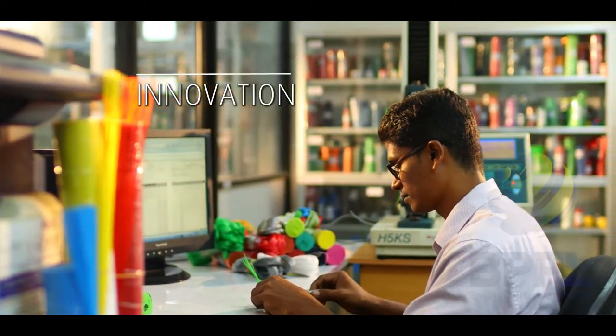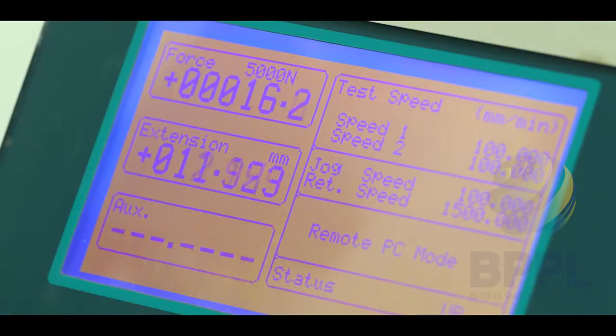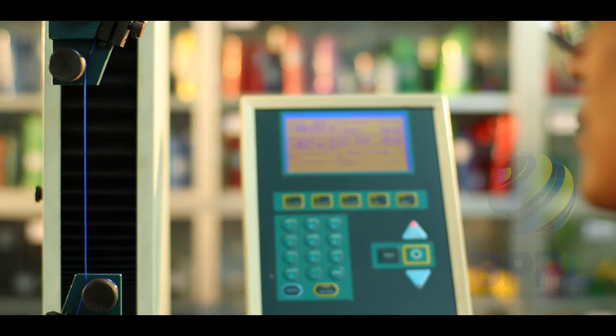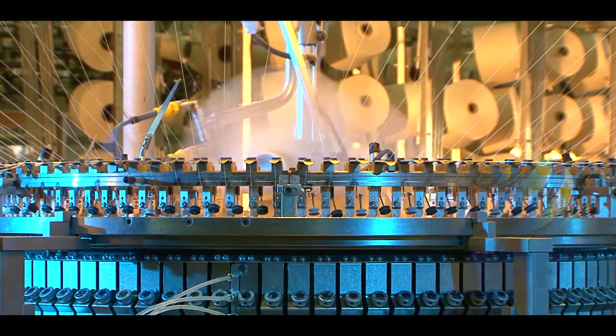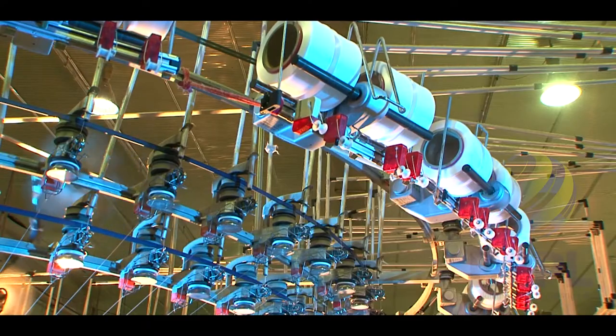Innovation drives us to pioneer breakthroughs in filament technology. We constantly look for new uses for waste, leading us to invest in extruding polyester yarn for apparels.